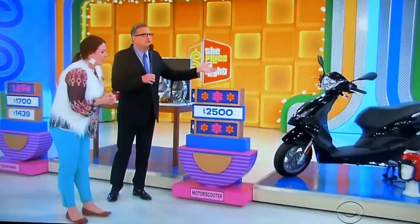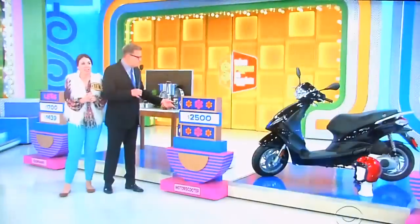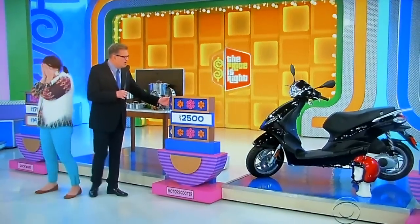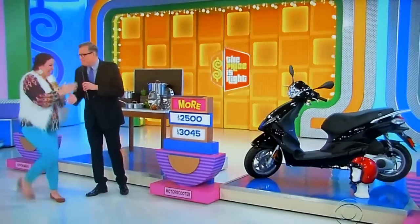Now we have this scooter. It's a 150cc engine from Piaggio. $2,500 — is the actual retail price more or less than $2,500? More! We're going to go with more, Drew. More — come on, scooter. $3,045. Congratulations — helmet included.